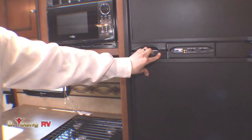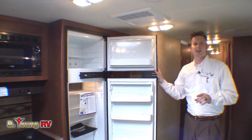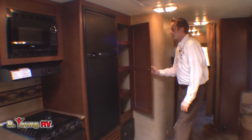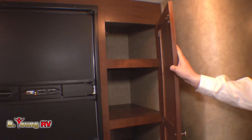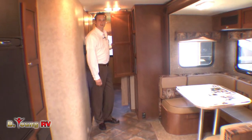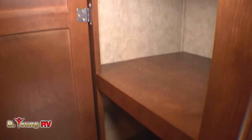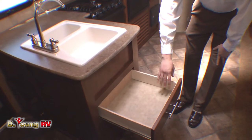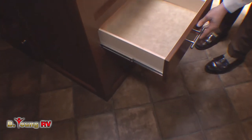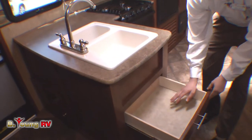You've got your Norcold refrigerator — 6.3 cubic feet — with your freezer up top. The great thing about this is it runs off gas and electric. Look at the size of this pantry. Not only is it huge, but all of the doors are made out of hardwood — no vinyl-wrapped wood in here. More storage; the size of this pantry is absolutely huge. All the drawers in here are made out of hardwood as well, and they come with ball-bearing drawer glides for smooth opening and closing, extending all the way out so you can reach the back of the drawer easily.